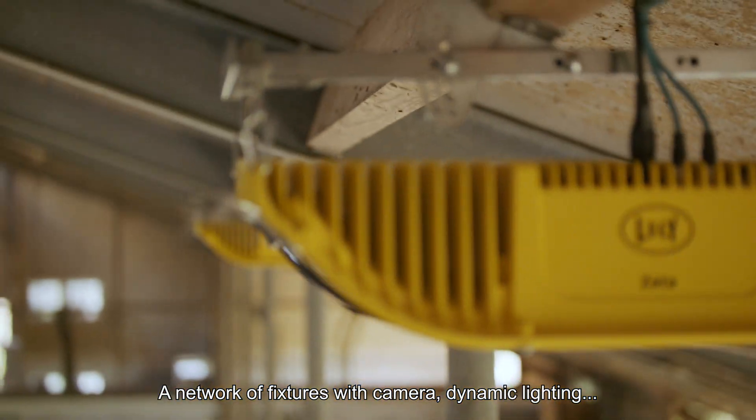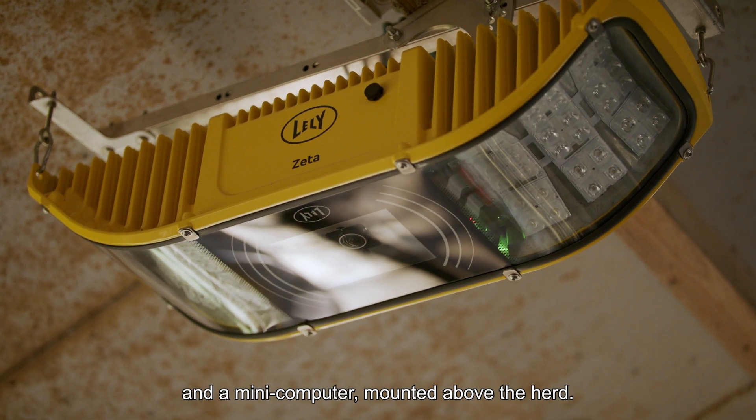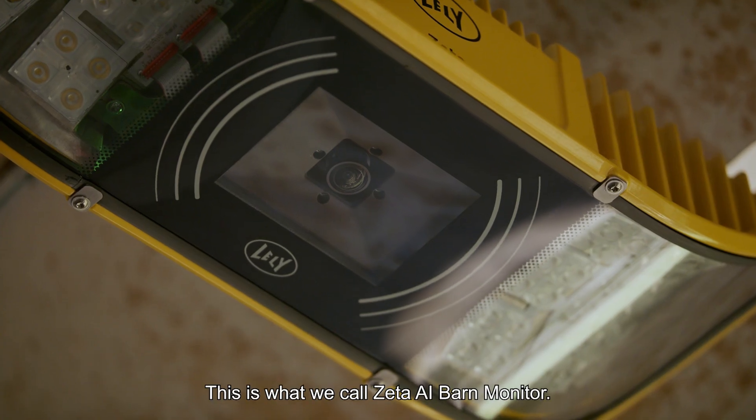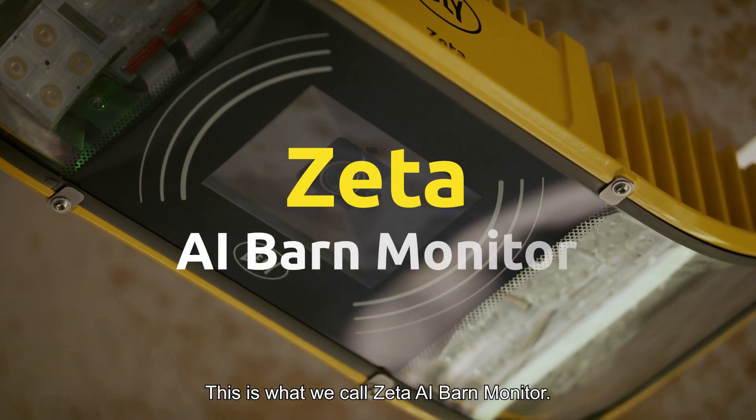A network of fixtures with camera, dynamic lighting, and mini-computer mounted above the herd — this is what we call Zeta AI Barn Monitor.